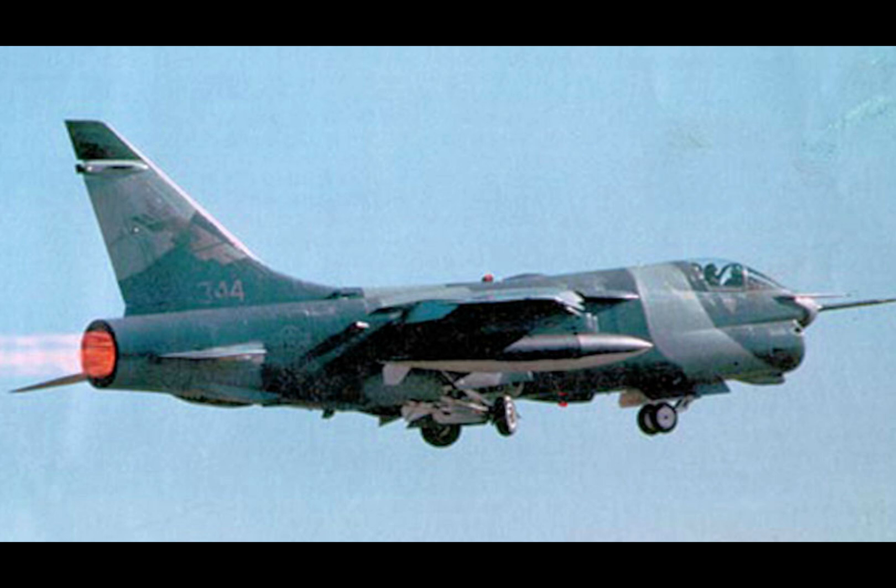These newer aircraft promised stealth, superior avionics, and advanced combat capabilities, drawing funding and focus away from the YA-7F. Despite these obstacles, the YA-7F program remains a shining example of resourcefulness. It demonstrated that innovation doesn't always require starting from scratch — sometimes it's about reimagining what's already available.